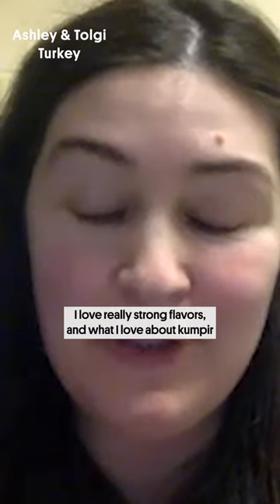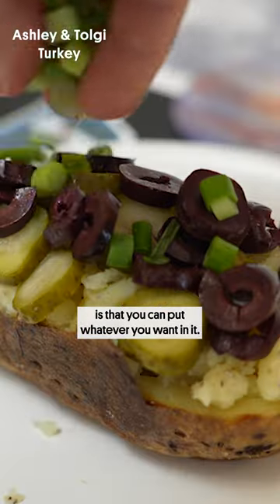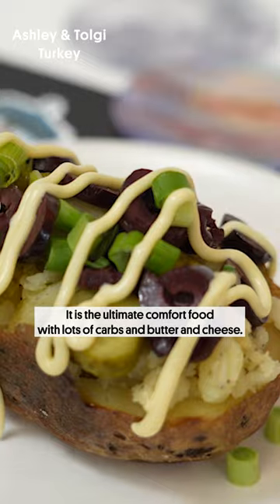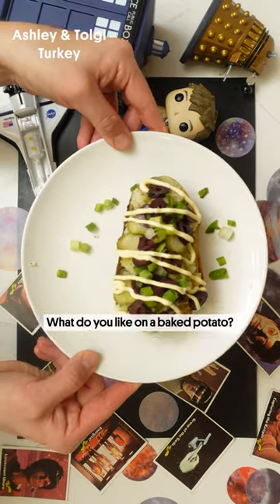Kumpir. I love really strong flavors and what I love about Kumpir is that you can put whatever you want in it. It is the ultimate comfort food with lots of carbs and butter and cheese. What do you like on a baked potato?